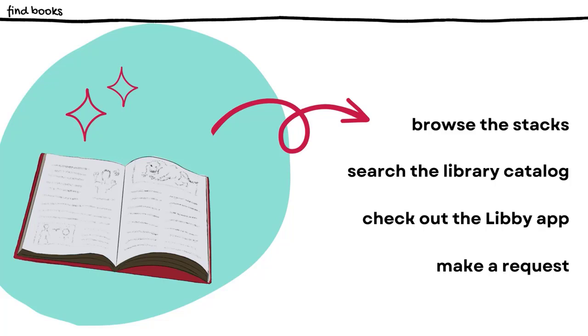Borrowing books is simple. Just pick out what you'd like and bring it up to the main desk in the Learning Commons. We'll check it out to you using your student ID and you'll be able to borrow the book for three weeks. You can return it in the drop box inside the Learning Commons or the one outside the main entrance of the Student Success Center. The Libby app is another great way to always have reading material available, as it provides a collection of ebooks and audiobooks you can access from anywhere.